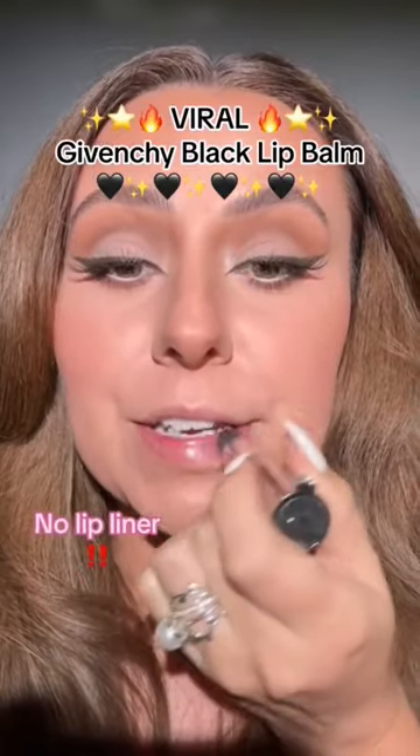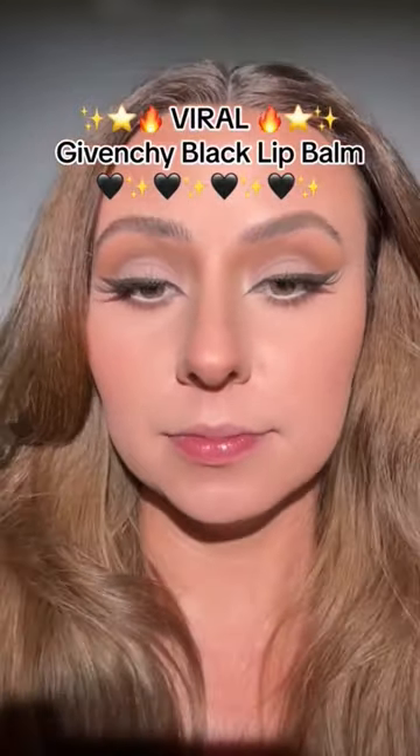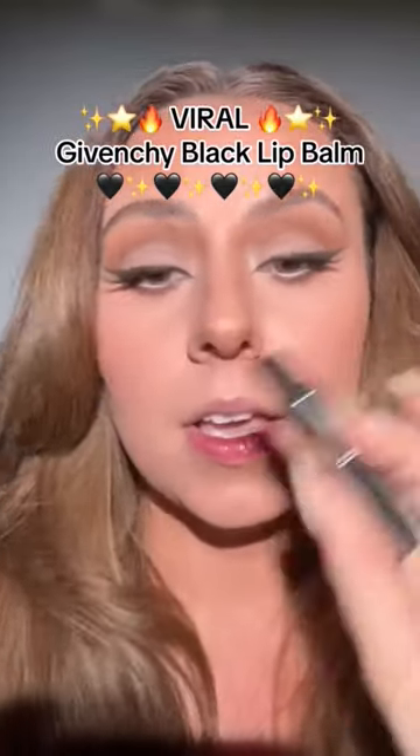One thing about Givenchy is they never let me down. And I'm doing this with no lip liner — we can add it later. I love it.